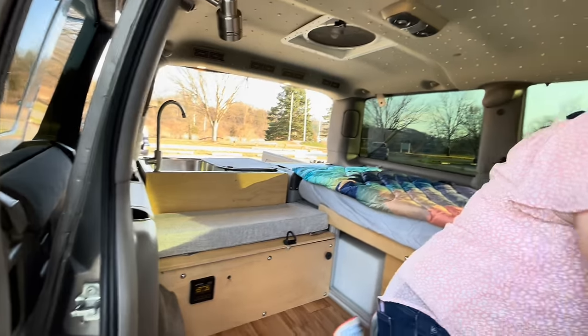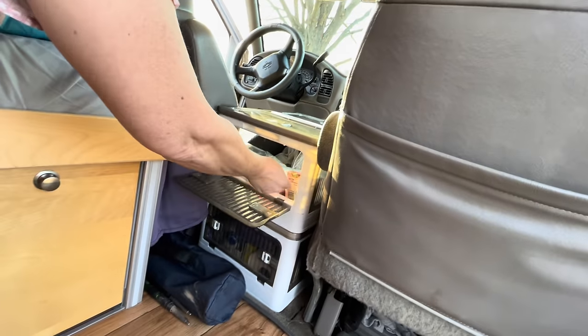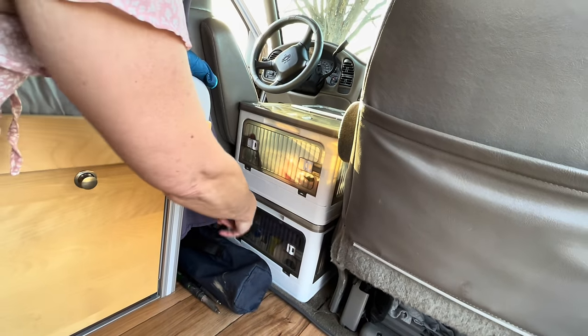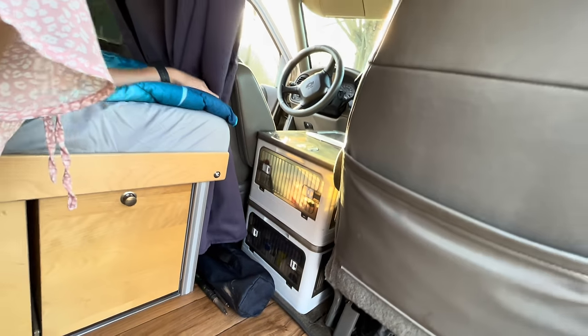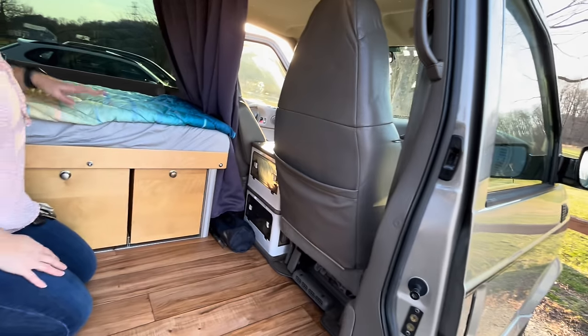I got these cool storage containers — they open on all sides. They lock in place. I've got my Lucky Charms, my Air Force stuff. All of my water and paper supplies are down there, but these open from the top or any of the sides.